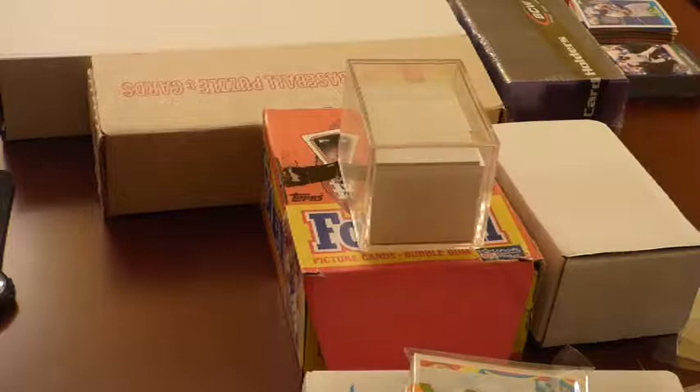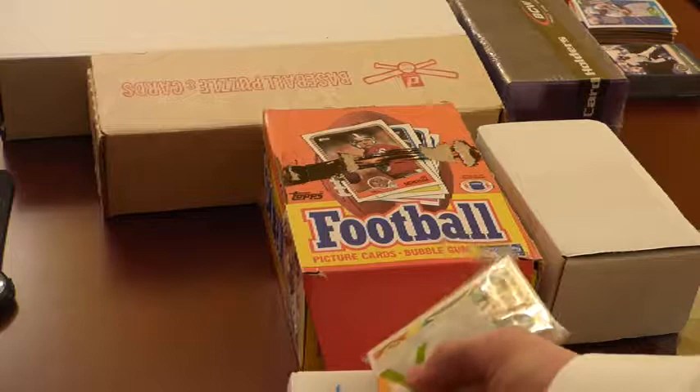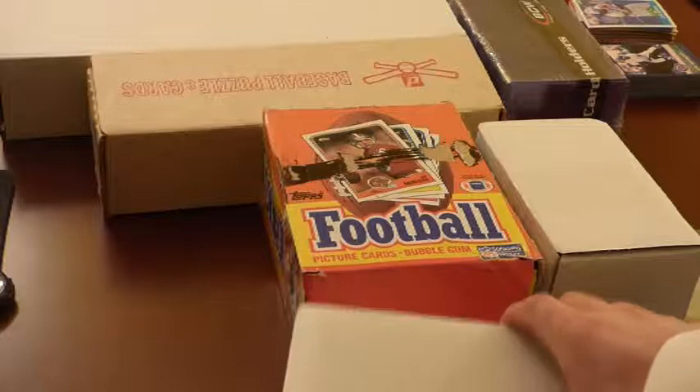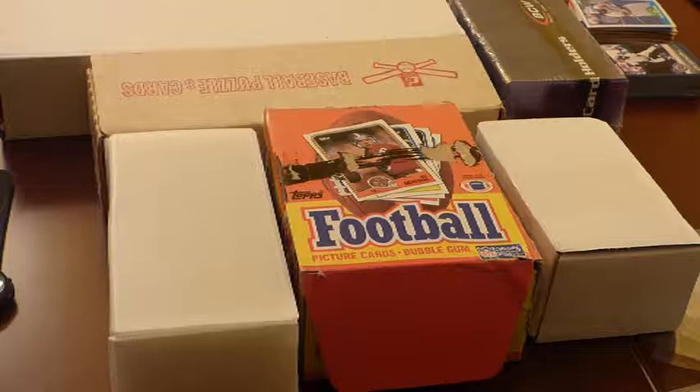Along with that came this Topps Traded set from 89, with Barry Sanders, Troy Aikman, Deion, and Derek Thomas rookies. And then there was also the 1,000-Yard Club for that year — I always kind of like the 1,000-Yard Club cards; you get a lot of good backs and receivers in there. The third thing I'm opening is a lot I got on eBay of 1978, 77, or 1980 Topps football.